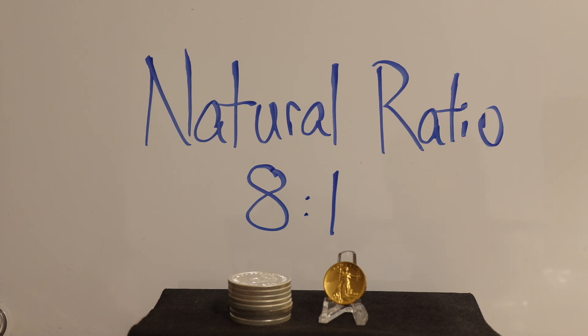In the 1700s, this ratio was thought to be around 15 to 1, meaning 15 ounces of silver in the earth's crust for every one ounce of gold. More recent geological data puts us closer to 8 to 1 — for every 8 ounces of silver mined out of the earth, one ounce of gold is mined. This means that gold is 8 times more rare than silver in the earth's crust.